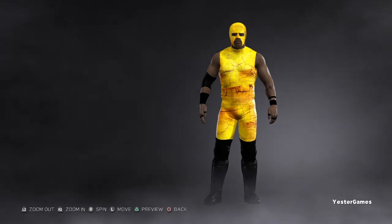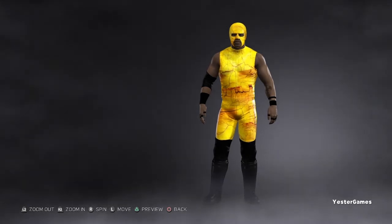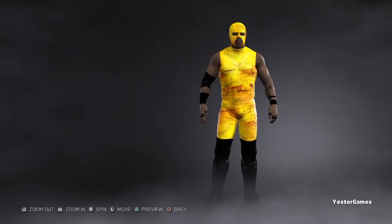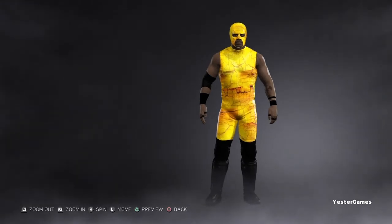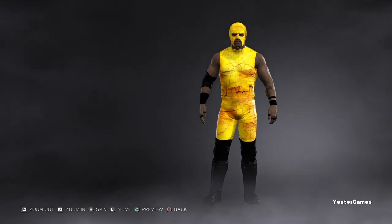Hey, what's up YouTube, my name is Yester Games — as you probably already know, but if you don't, now you know. Today we are back with a car video. Now this is not a car showcase video, this is a car update video. As you guys know from the previous episode of the car showcase, that was focusing on tag teams — this superstar as well as the next superstar.